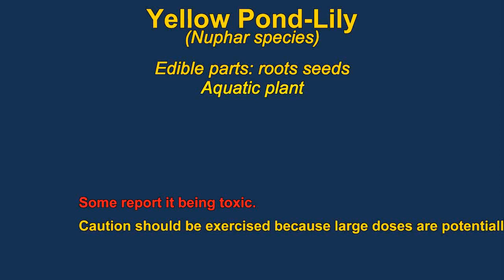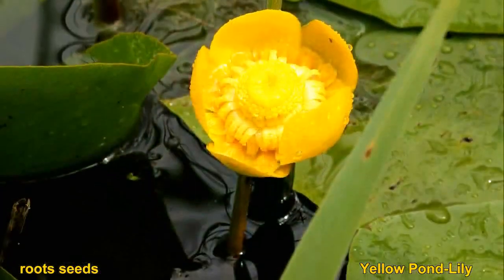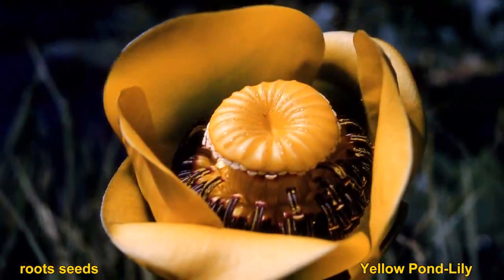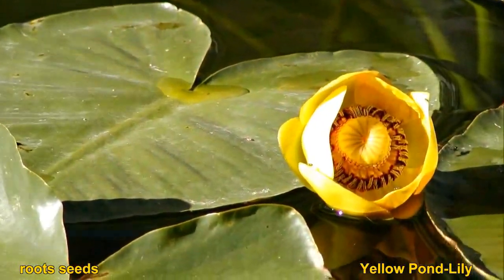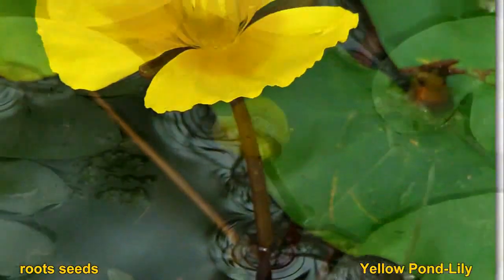The seeds of yellow pond lily are the main edible part. There are reports that the root is also edible, but it's probably not worth the trouble. The seeds can be very bitter, which can be reduced by boiling in water and replacing the water. You probably shouldn't eat too much of the roots, as large quantities could be toxic.